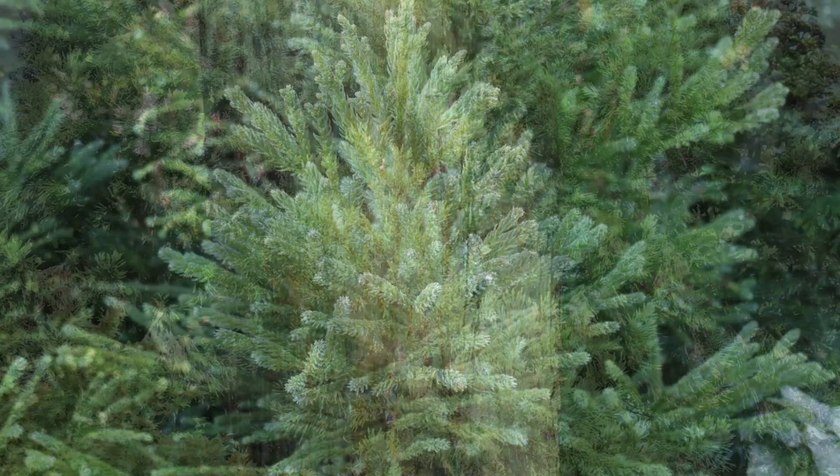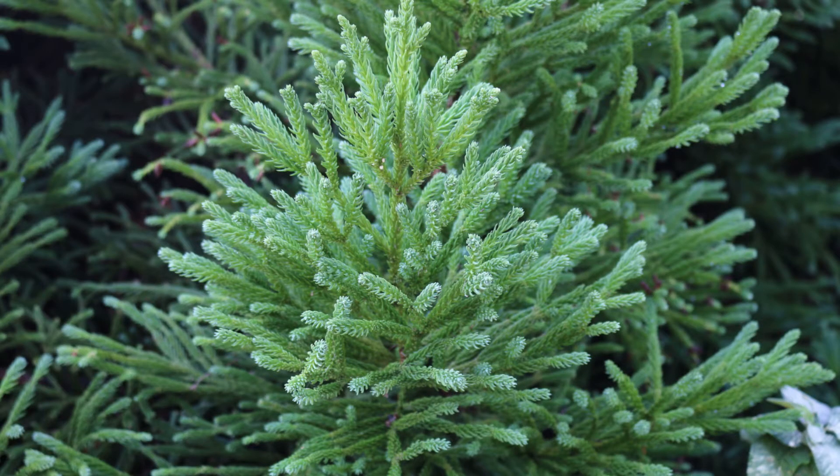Here's a landscape tip: this stately evergreen has great texture and a lovely contrast of colors between the reddish brown bark and the dark green foliage. Allow plenty of overhead room to grow.